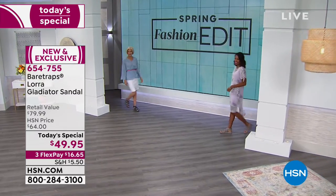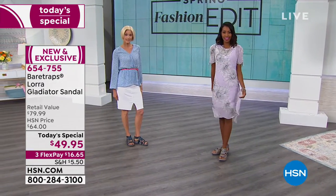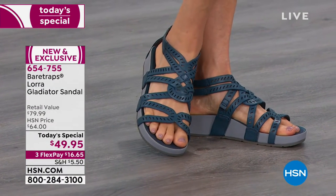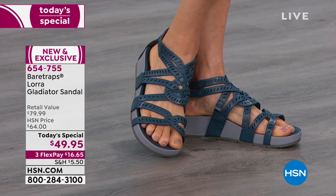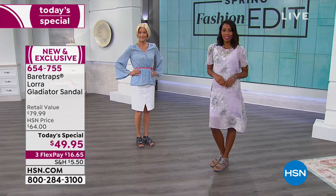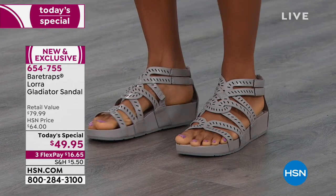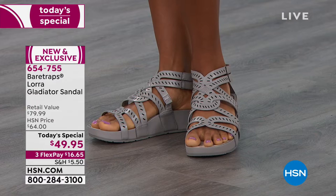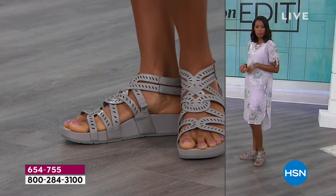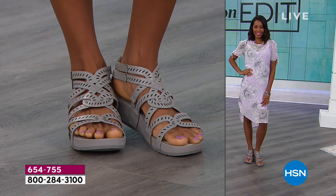Gladiator sandals are so hot right now, especially because spring is in the air. Summer is close behind. The girls have come out in a couple of the colors — we have six to choose from. That beautiful blue is not like a navy; I call it a peacock blue, which I find super interesting. The way those little strappy crisscross laser cut straps make you kind of lose the details of your foot — if you've got a bunion or a wonky pinky toe, it doesn't go poking out. It gives you nice coverage but it's also very feminine. It's got a zip up the back so it's easy to get into and out of, and it stays secure on your foot.